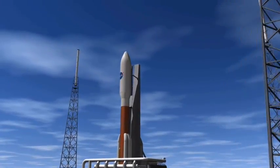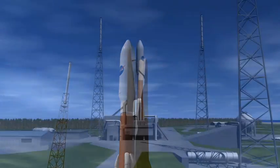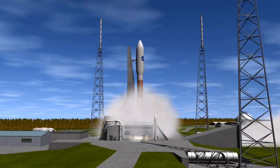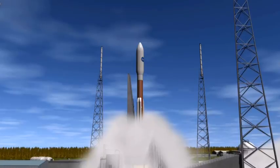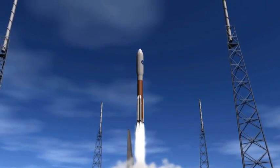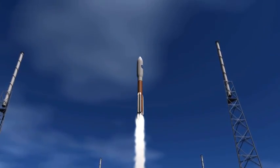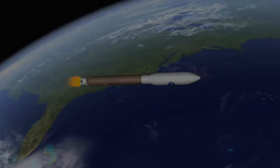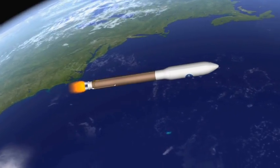NASA's Marshall Space Flight Center and the Johns Hopkins University Applied Physics Laboratory are creating a new generation of smart, versatile robotic landers for exploring the moon, asteroids, and other airless bodies in our solar system. As small as a golf cart but big in performance, these multi-use landers will enable a variety of exciting missions.